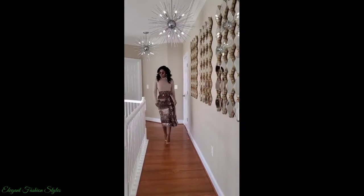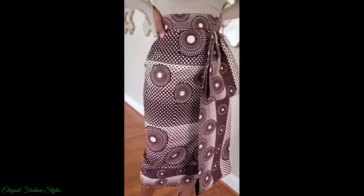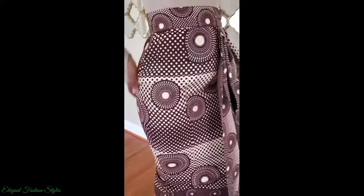Hi Fashion Listas, amazing people. Welcome back to Elegant Fashion Styles. How are you all doing?